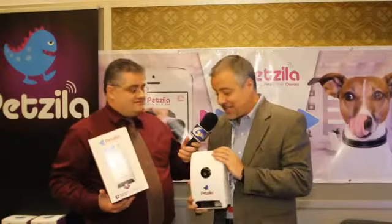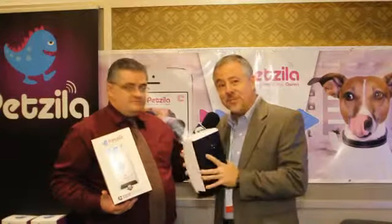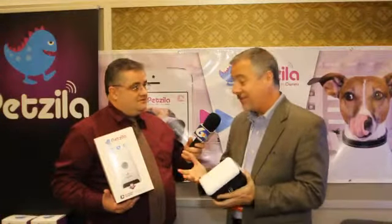We're introducing the Petsy Connect, which is a product that you take out of the box, simply plug it into a wall outlet in your home, download the app onto your phone or smart device, tablet, and bingo, you connect it to your home Wi-Fi.